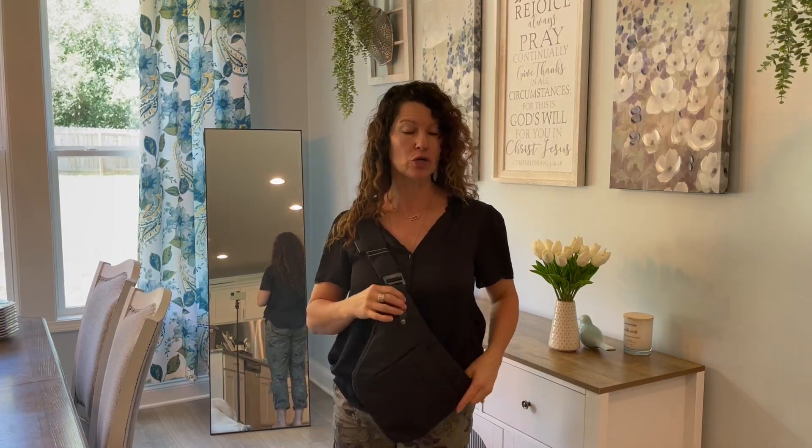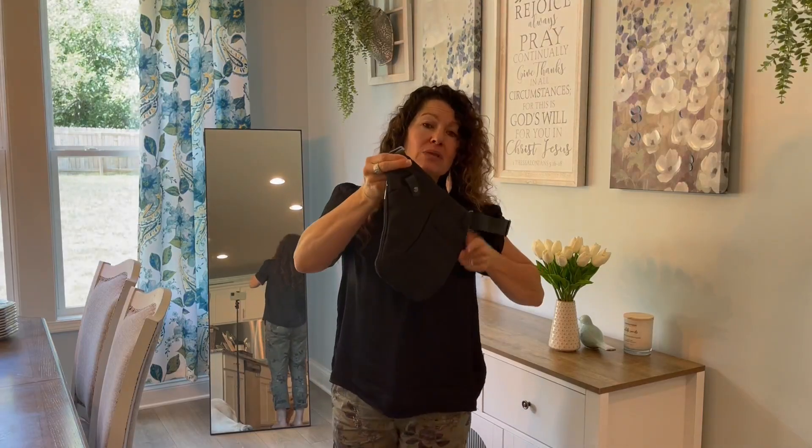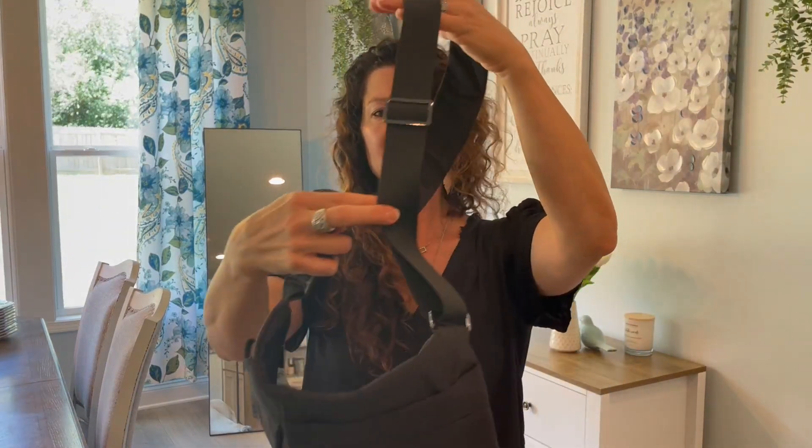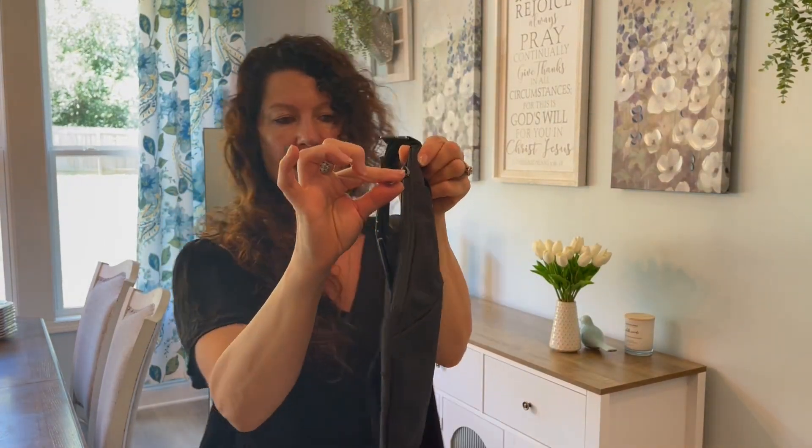This is also great for travel because it's so thin, you can actually wear this under your clothes if you wanted to. Let me show you a few things that I absolutely love. It does have an adjustable strap, and let me show you the variety of pockets.